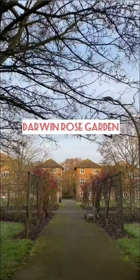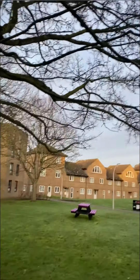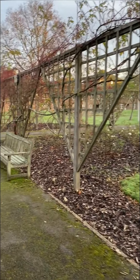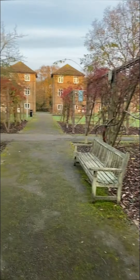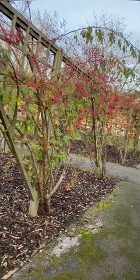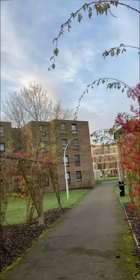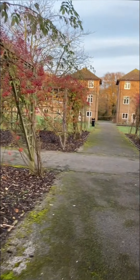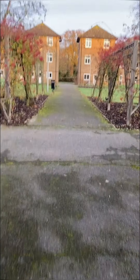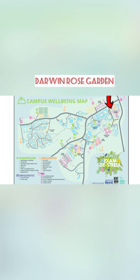So firstly I want to show you the Darwin Rose Garden. It's such a beautiful sight — it's one of our outdoor relaxation areas. You can just come here, take a walk or take a seat on one of the benches, read a book, and just observe the natural environment. The Darwin Rose Garden can be found right in the heart of Darwin Accommodation, and it can be found right there on the campus wellbeing map.